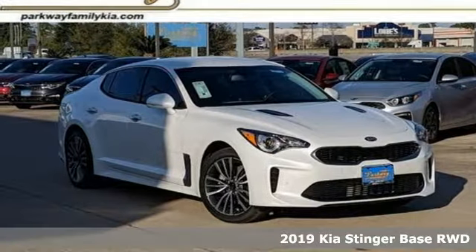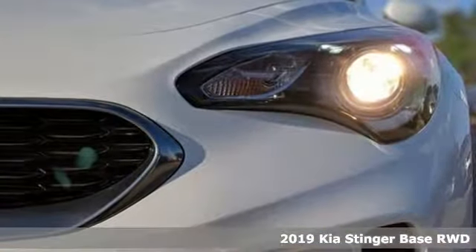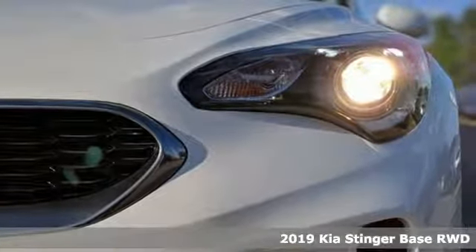It's a new 2019 Kia Stinger. Reliability, quality, Kia. It comes with great features you'll love.